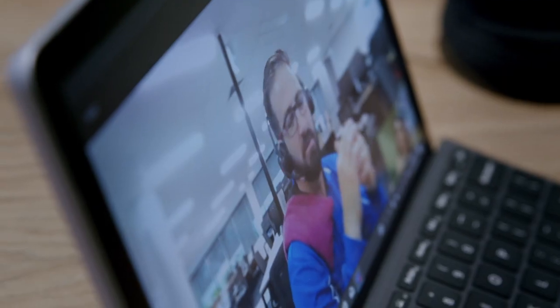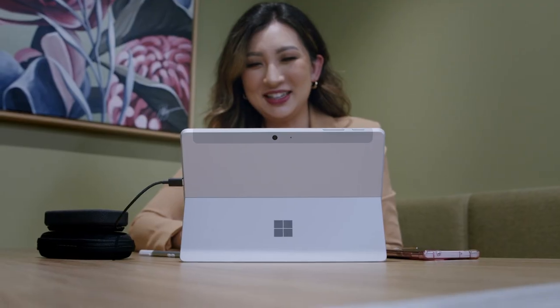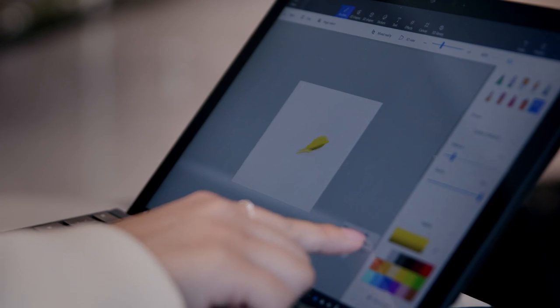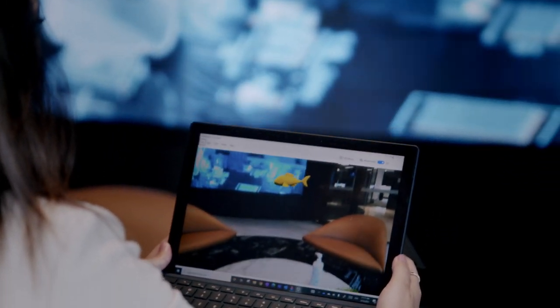The Surface Go 3 still has one of the best inbuilt cameras you can get in a laptop at any price point. The 5 megapixel front-facing camera will enhance online virtual learning and make every presentation a standout one. The back-facing 8 megapixel camera is the ideal choice for augmented reality learning or scanning documents on the go when you're not in the office.